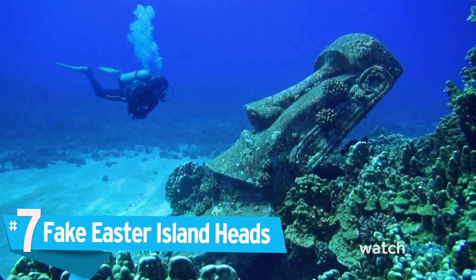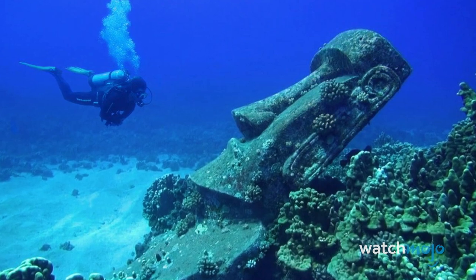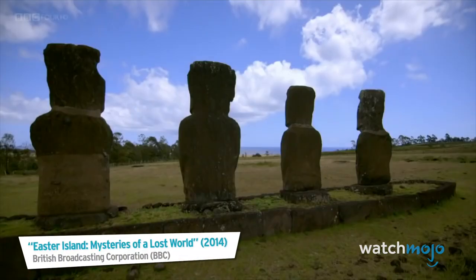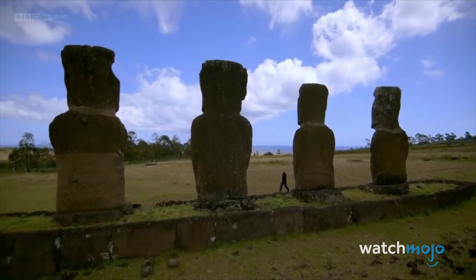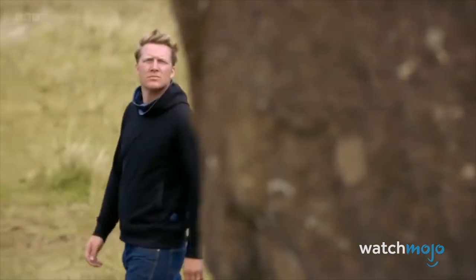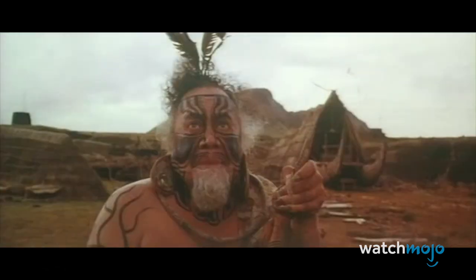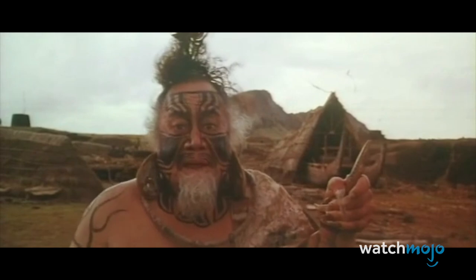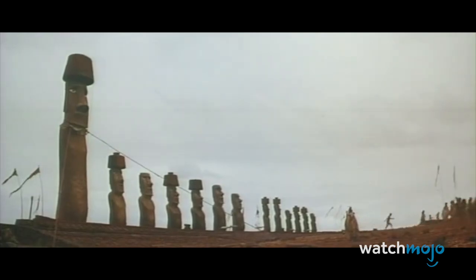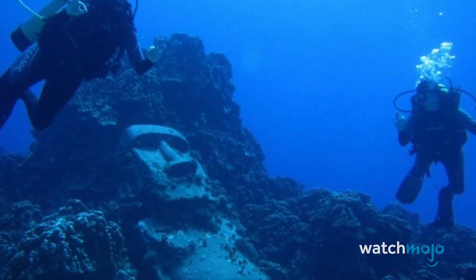Number 7: Fake Easter Island Heads. Fake or not, seeing one of those Easter Island Heads underwater is enough to give anyone the chills. Officially known as Moai, the Easter Island figures are some of the most famous carvings in world history. Scientists are continually uncovering more of this history, but it is already clear that this was a remarkably complex society, of which the Moai were only one part. In 1994, Kevin Costner produced a movie called Rapa Nui, which is set on Easter Island. Unfortunately, the movie was an enormous bomb. Fake Moai were made for Rapa Nui and eventually placed underwater off the real Easter Island as a tourist attraction. At least something worthwhile came from the movie.